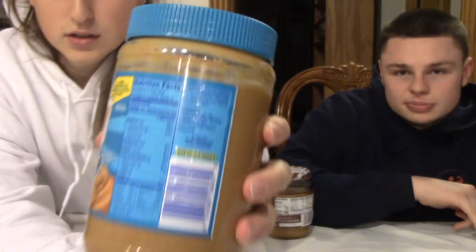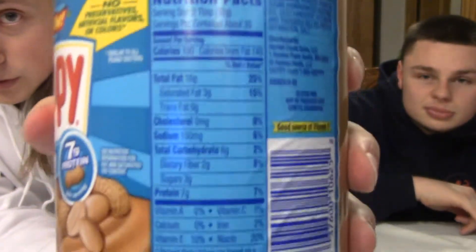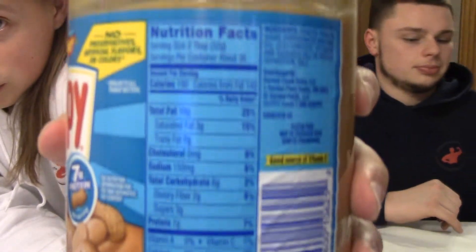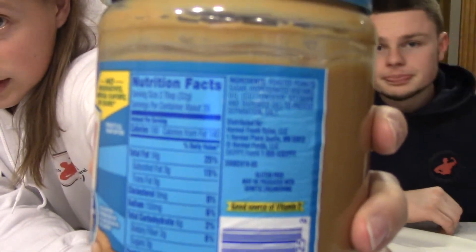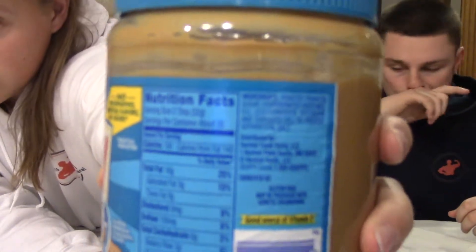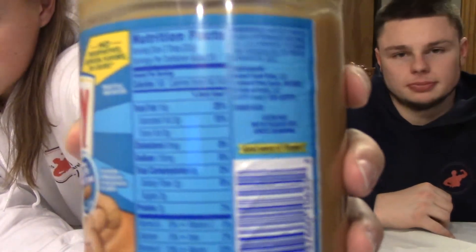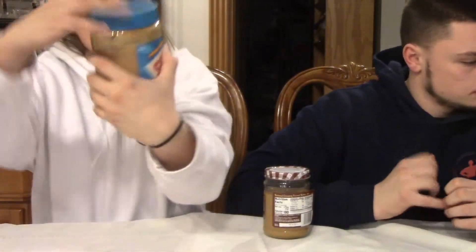Now let's check the Smucker's ingredients: peanuts and salt. You can really tell the difference. The Skippy nutritional facts show three grams of sugar, but the ingredient list on the side is where you actually see all the problems. That's probably the most important part to look at — the ingredient side, because that's where you see what you're actually eating.